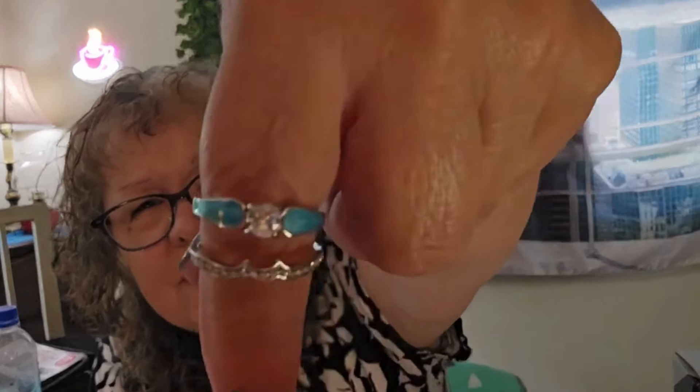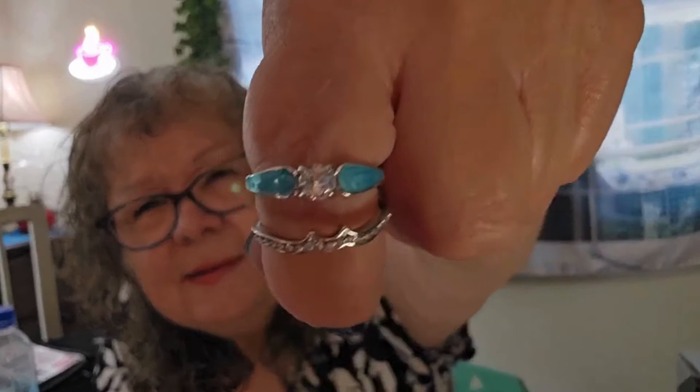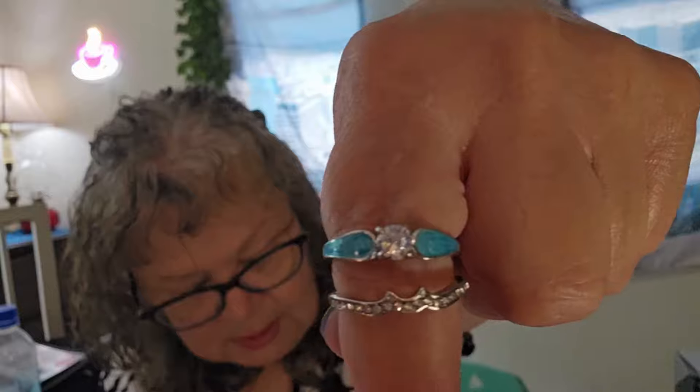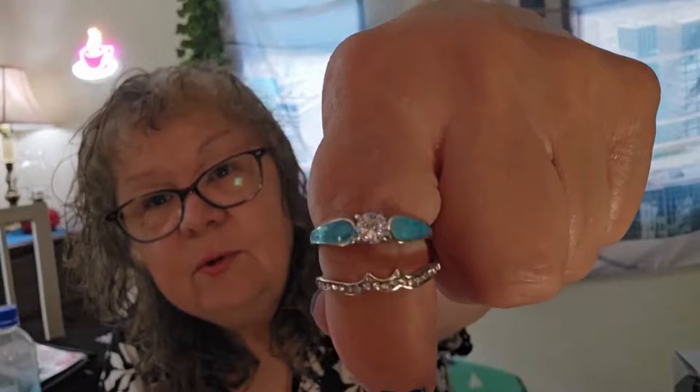I want to show you this ring that I got — I think I've hauled this before, but I don't wear the same size as I used to. Arthritis will do that to you. It's a two-piece set. See the two different pieces? Aren't they pretty? It's turquoise and rhinestone. It's called a boho-style stacking rings inlaid turquoise and rhinestone.